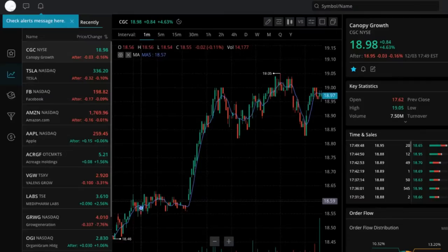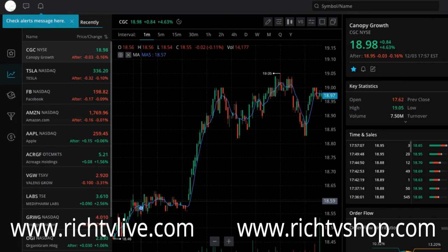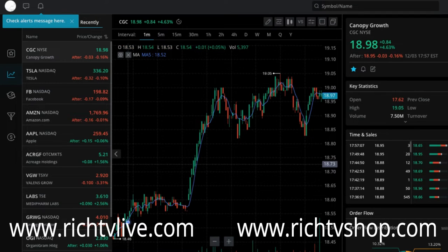Hi, how you doing? This is Rich here on behalf of RichTVLive. Today I wanted to talk to you about Webull. About a year ago I started talking to you guys about Webull and I told you that Webull could end up becoming an amazing tool, app, and platform for people to learn about trading. Well, that's exactly what's happened.